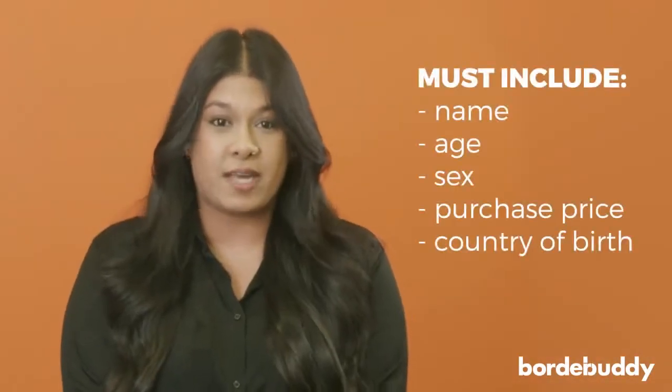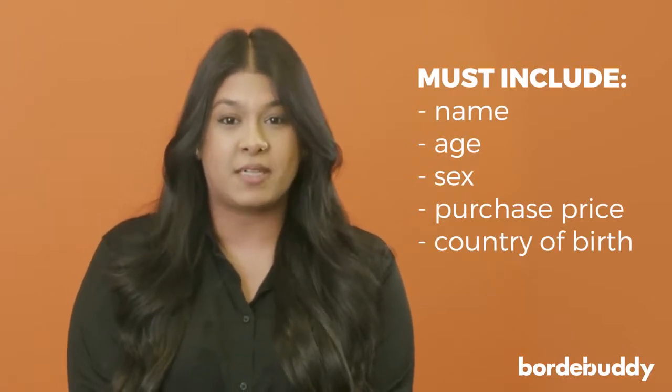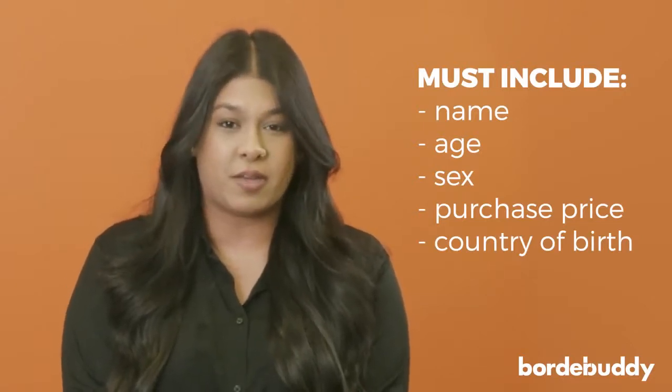Here are the documents that you need. Bill of Sale: The Bill of Sale will be provided to you once you purchase the horse. Make sure the horse's name, age, sex, purchase price, and the country the horse was born in is shown on the Bill of Sale, and that it matches all the health documentation.